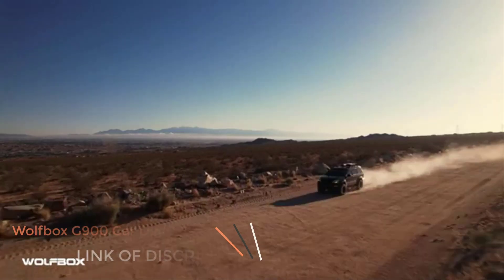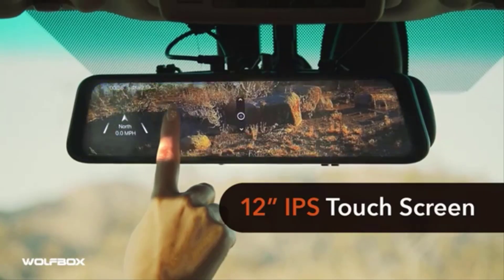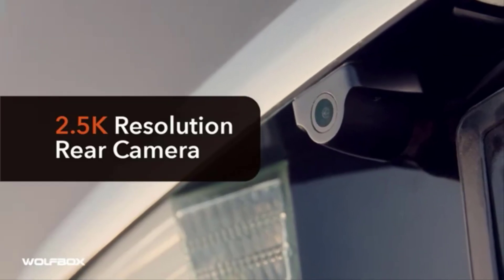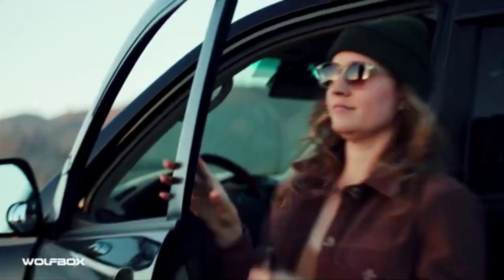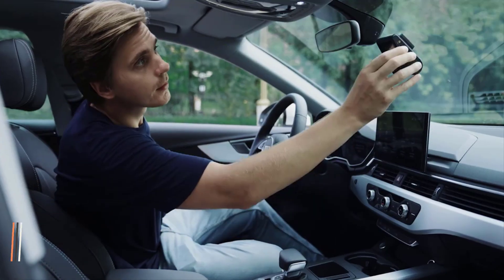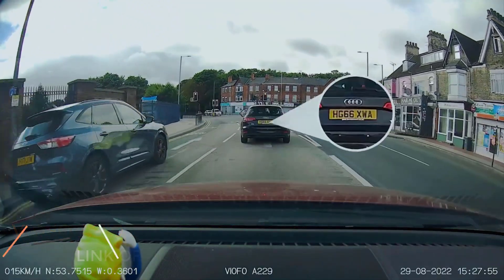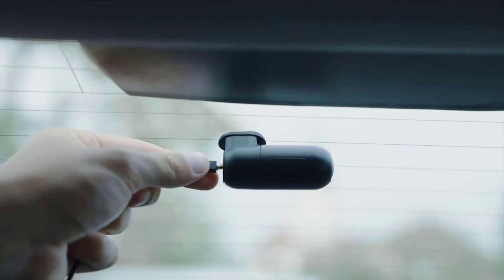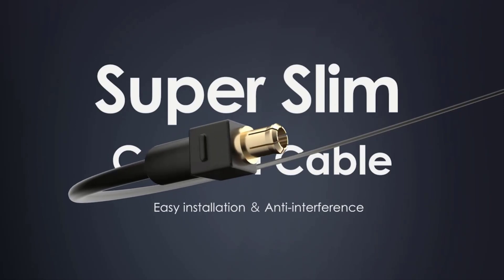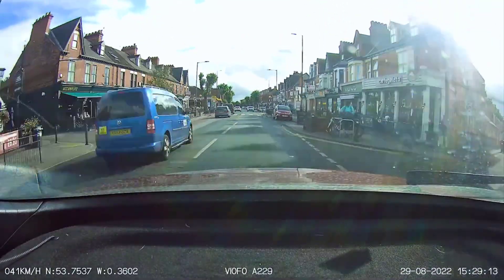Number four: Wolfbox G900 car DVR, 4K, 12-inch IPS dash camera for vehicles, supports GPS, 24-hour parking monitor, drive recorder black box. The G900 mirror dash cam adopts a real ultra HD 4K lens providing excellent quality on the front camera at 3840 x 2160 resolution.